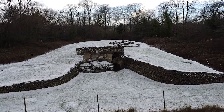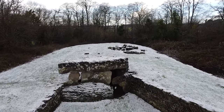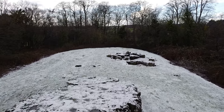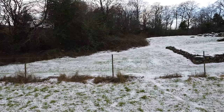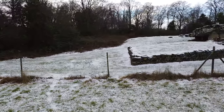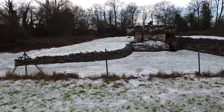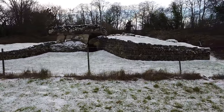Tinkinswood was once a village, but now all that remains is the burial chamber, which was built around 6,000 years ago — around 1,000 years or so before Stonehenge was constructed. The site was excavated in 1914, with a small engraving on a pillar stating the date of excavation. Inside the chamber there were 920 human bones, which were all nearly broken.